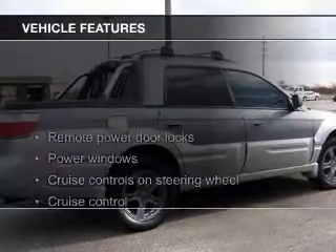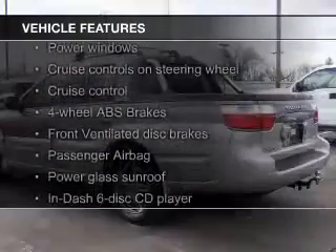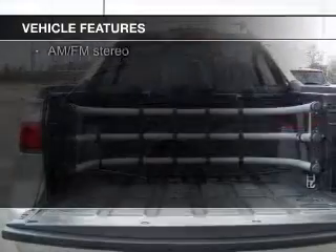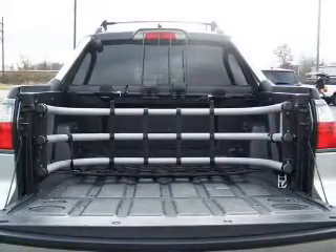The features include a turbocharger, a power sunroof, leather seats, heavy-duty suspension, alloy rims, an adjustable tilt steering wheel, and roof rails.